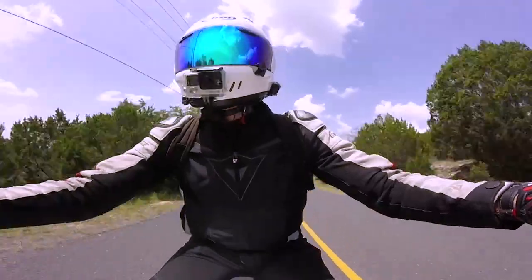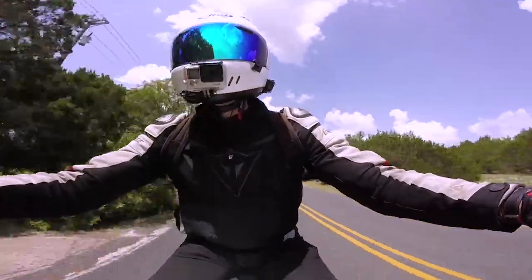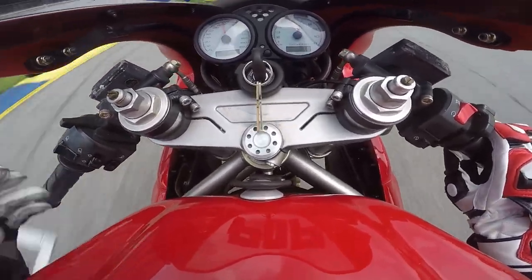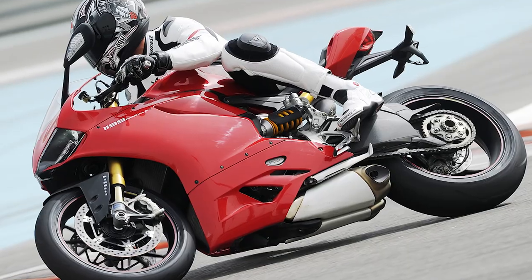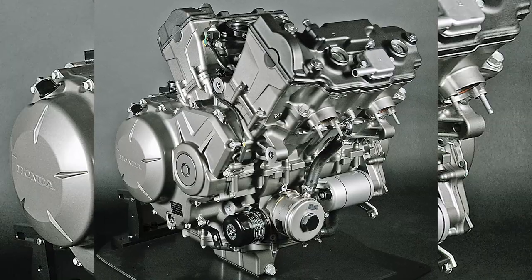V-Twins run on a single crankshaft that rows the pistons through the firing order. Most cruisers or touring bikes have the V-Twin engine, most notably Harley-Davidson. For sport bikes, the Aprilia RSV4-1000R and the Ducati Panigale 1199 are known for having a V-Twin. However, they're using V-4s nowadays, which brings us to the V-4.